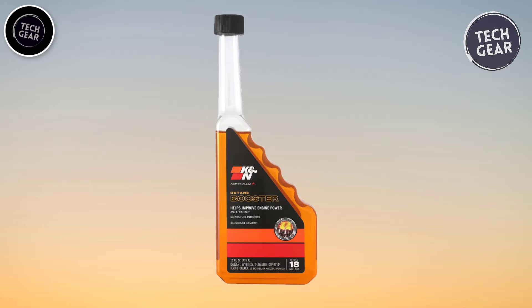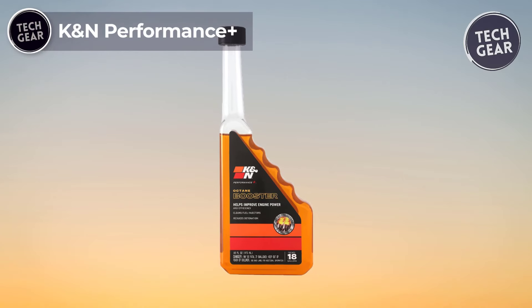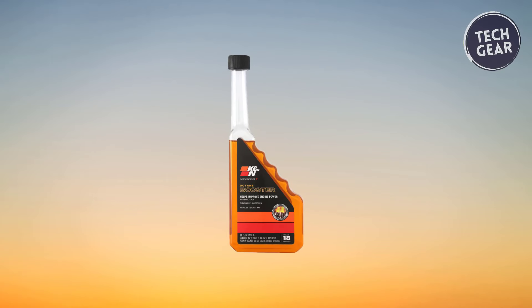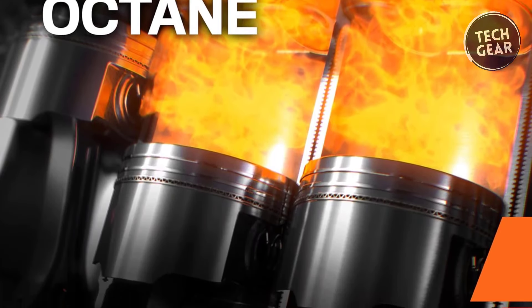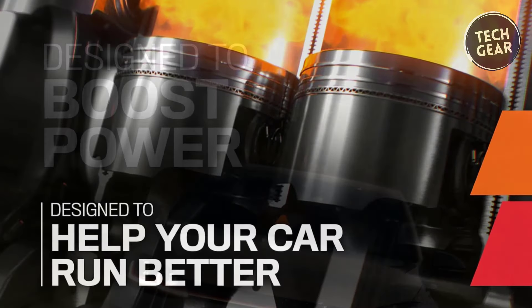K&N Performance Plus stands out as a formidable contender in the realm of fuel additives, offering a potent formula at an affordable price of $9.99. Geared towards enhancing engine performance, this octane boost is engineered to invigorate your vehicle with a powerful dose of acceleration and efficiency.